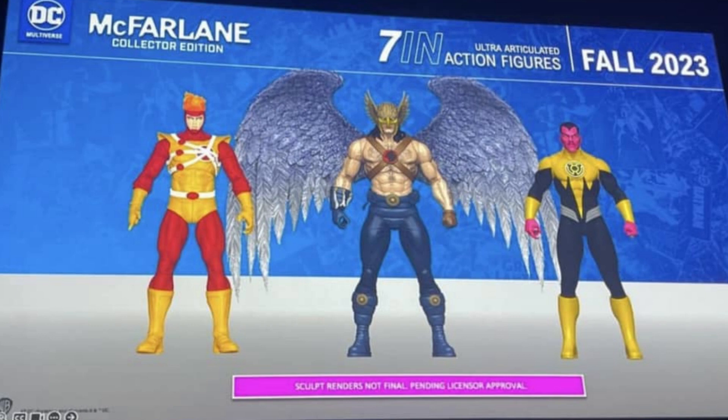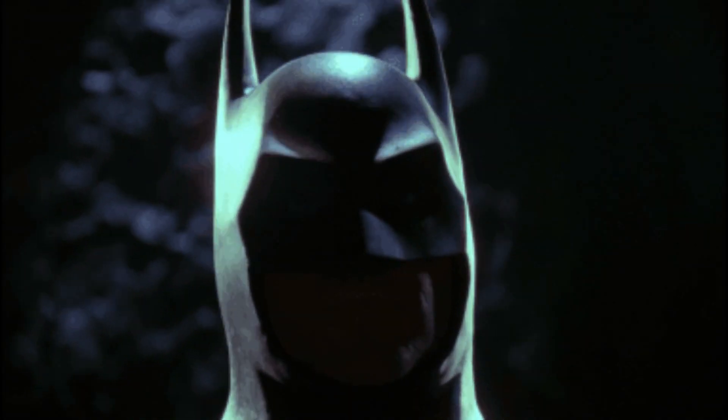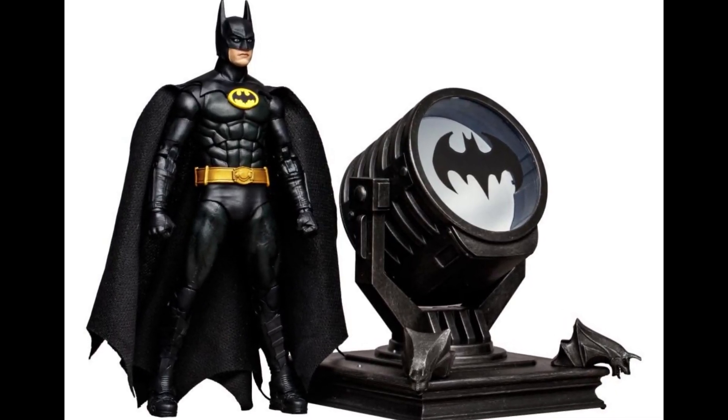On top of that he revealed a Batman Forever wave with Val Kilmer, Mr. Freeze, and Poison Ivy. That looks pretty decent. And then we also got the reveal of that Batman six-pack which looks pretty cool folks. So if you don't have any of those figures, that'd be an awesome addition to your collection.